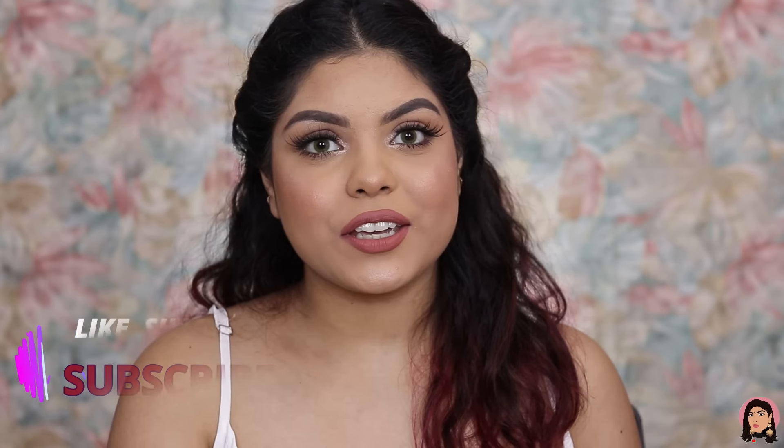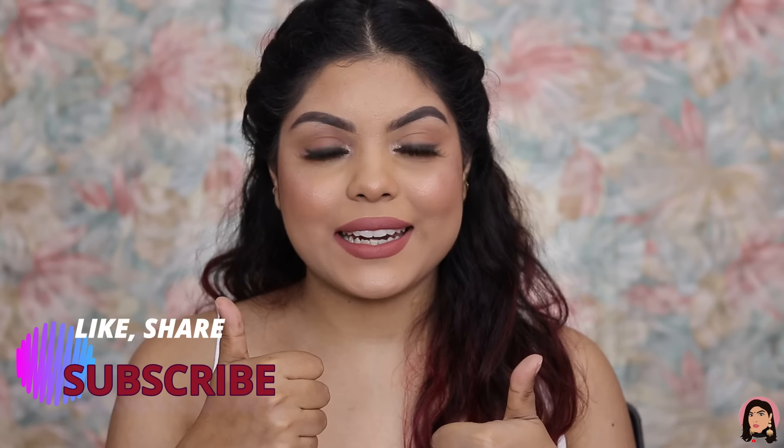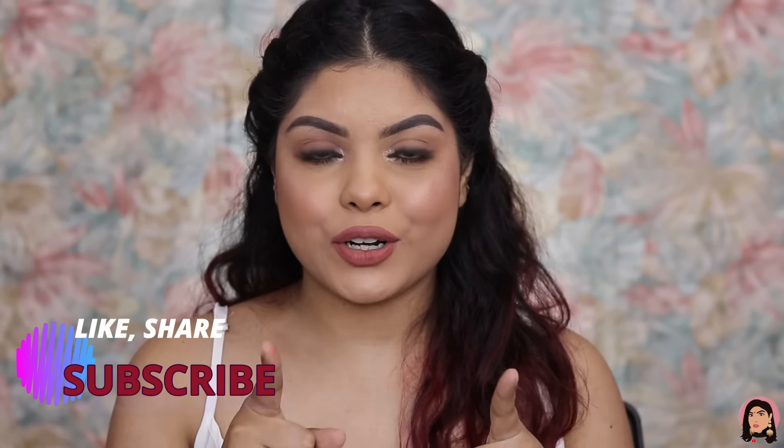Those are all the products I bought from the Amazon Great Republic Day Sale, which runs till 23rd January — definitely go check it out! I'll mention the link in the description below. It's a great time to grab new things and restock favorites at great discounts. Thank you for watching — give this video a thumbs up, subscribe if you haven't, and I hope to see you in my next video. Take care, love you all, bye!